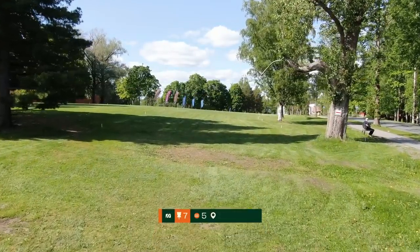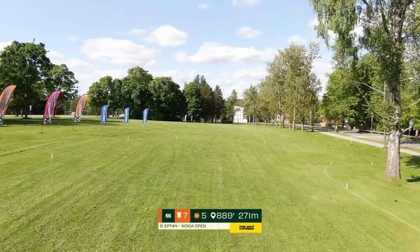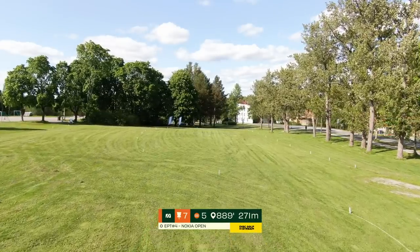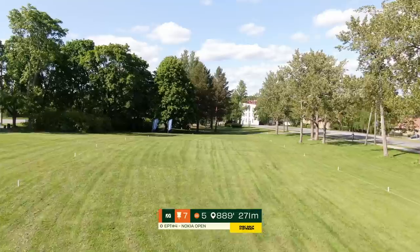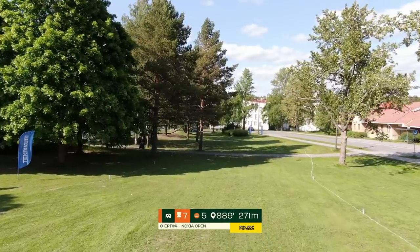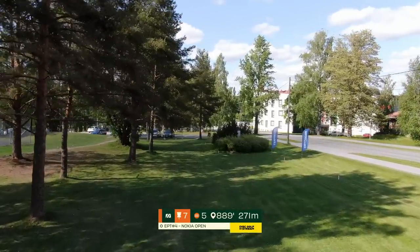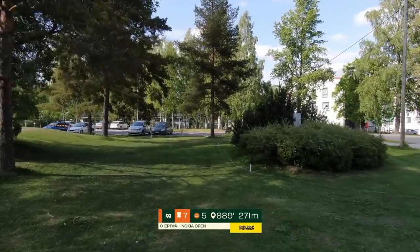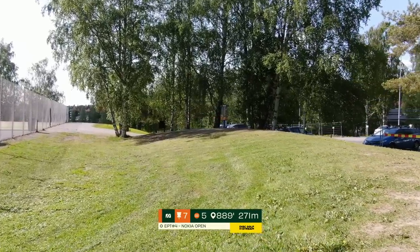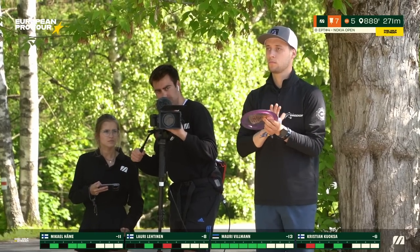Now we move out into the open. Hole seven, par five, 271 meters. OB lining the fairway both right and left. It starts to pinch down right about here, so you either want to play it safe and short at the pinch point, or push a little farther. Second shots will end up somewhere around this road. With the really big arms we do have on this card, eagle is definitely in play — but very rare. Even birdies are quite a nice result. The basket is perched up in a tricky spot on that fine hill.